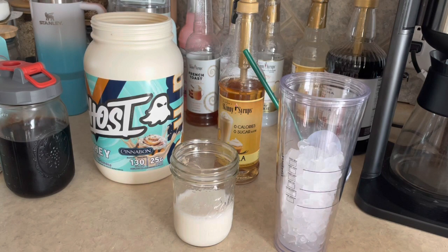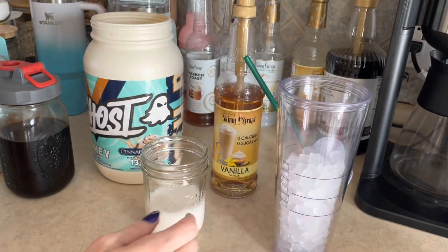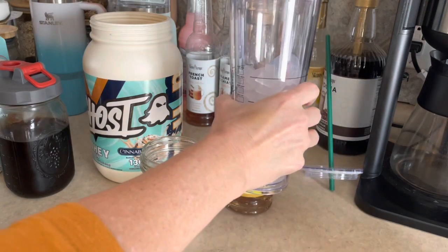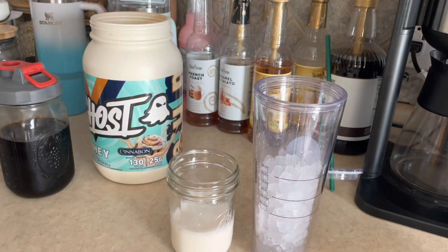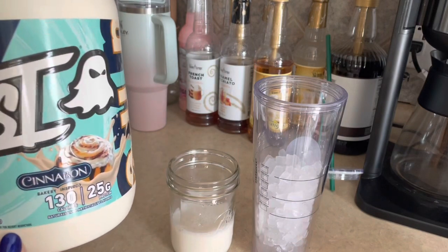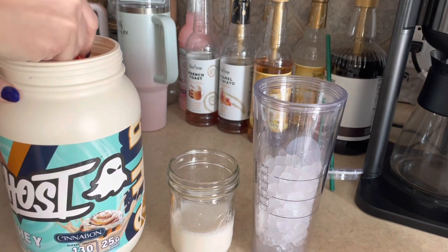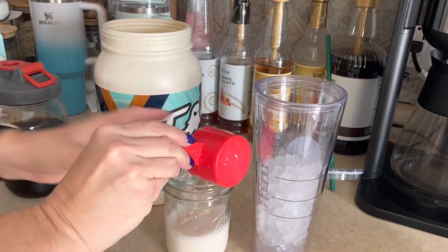For another afternoon snack I'm throwing together a quick iced coffee — you know I've really been loving these lately. I have a cup of ice, one pump of Skinny Syrups vanilla (you can leave this out if you don't have it, I just like mine a little sweeter), six ounces of unsweetened almond milk — the Great Value brand — and I'm adding one scoop of protein powder. This is the Ghost Nutrition Cinnabon flavor, and I think it's two points per scoop.